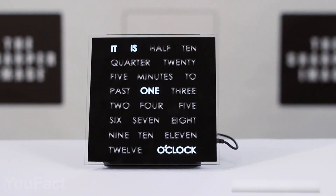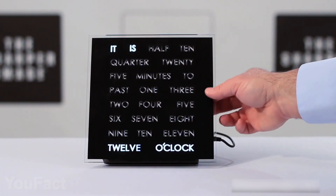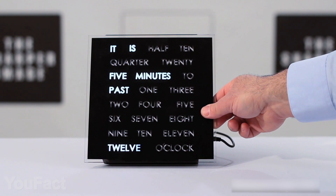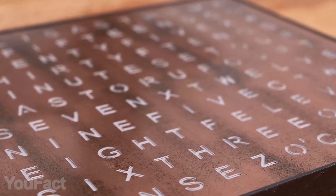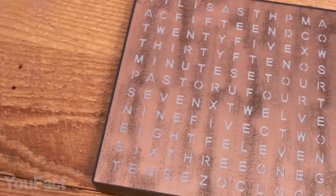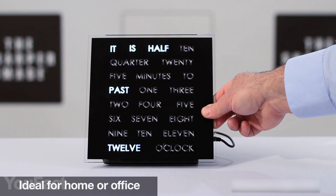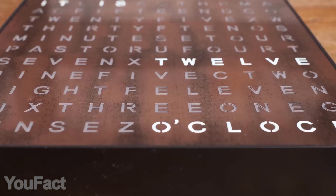It's a new way to tell time. This clock literally tells you the time instead of showing it. The large display is equipped with LED lights that light up certain words in this whole mess. The message changes in five-minute intervals. Easy-to-use time advance and time reverse buttons let you set the clock with no fuss. It's a functional and stylish accessory. At nearly 10 square inches, the device is large enough to catch attention, but small enough to integrate into any home or office space.